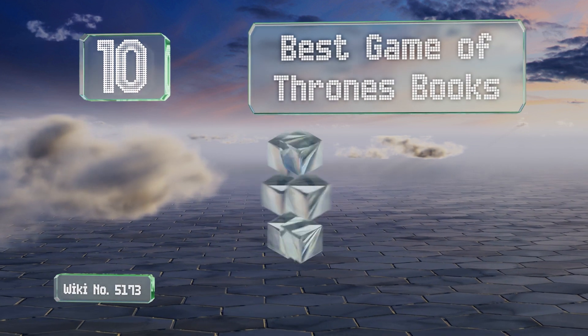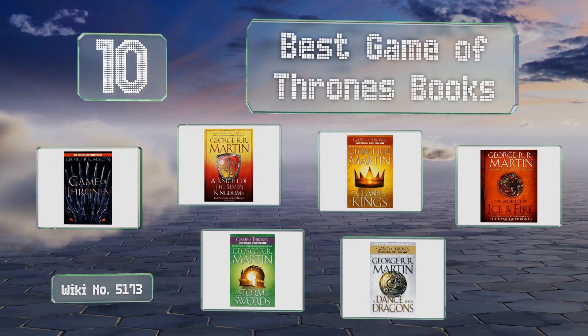Ezvid presents the 10 best Game of Thrones books. Let's get started with the list.